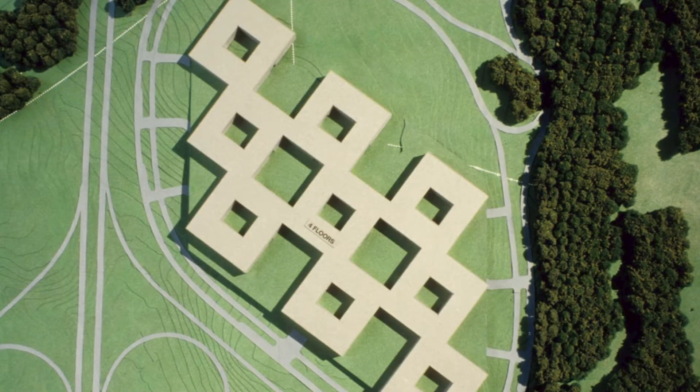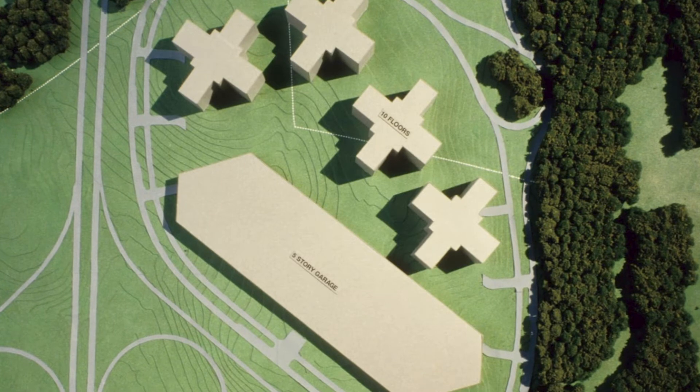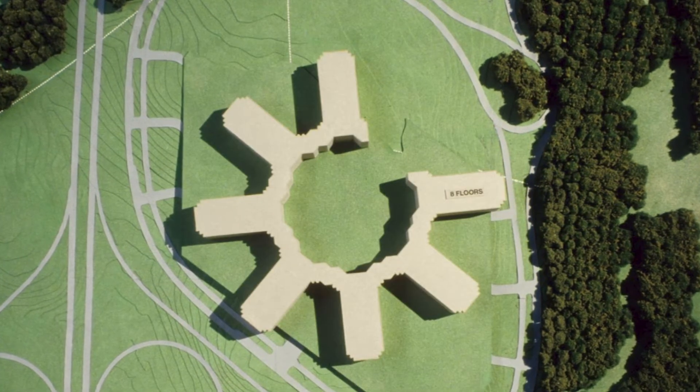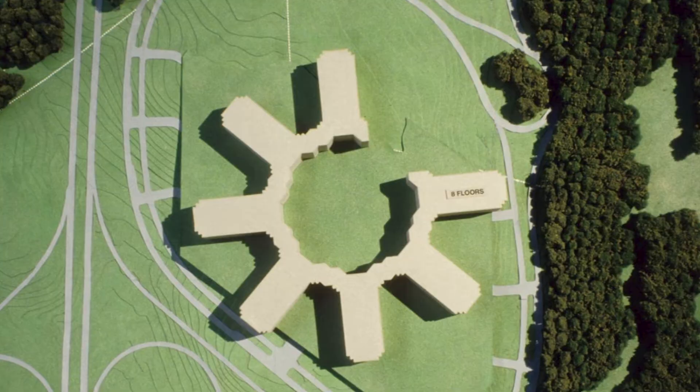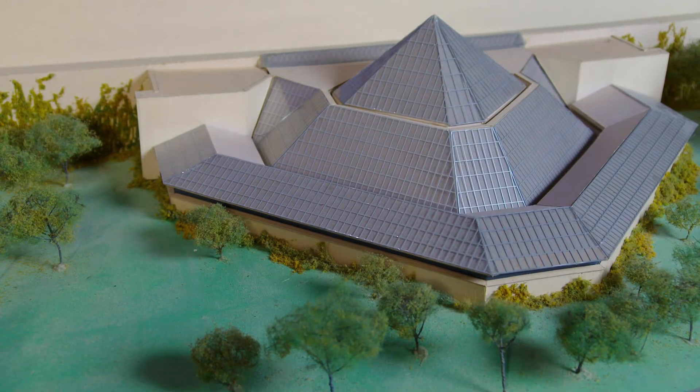Looking at the site model, it might tell you whether you can put a two-story building on the site, or a one-story building, or maybe it needs to be three. As each design became more and more finalized, we would commit to larger and larger scales.